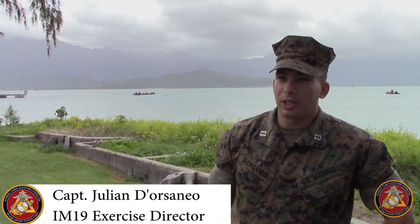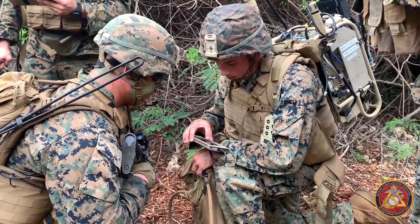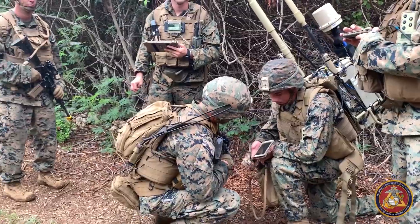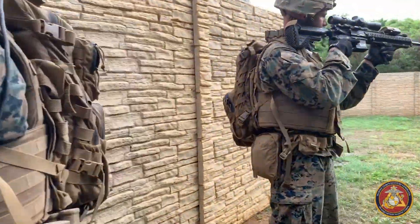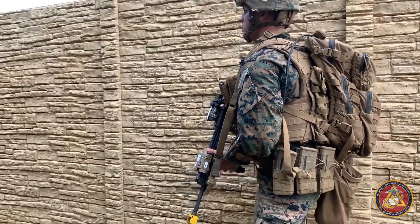Ultimately, what we're doing here at Island Marauder — the overall purpose — is to make sure that the systems we're developing and fielding at Marine Corps Systems Command can actually be integrated as a single C2 architecture that increases combat lethality at the tactical edge. The feedback we get from the Marines will tell us if that gear we're placing in their hands increases combat lethality, and if it's not, then we need to go back to the drawing board and figure out what we need to change to make sure that every piece of gear we field does exactly that.